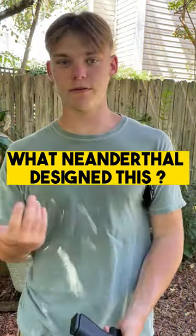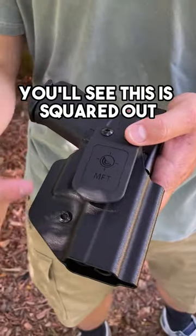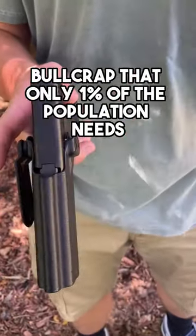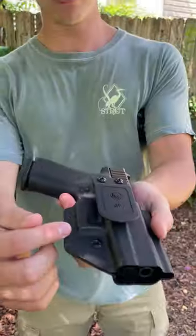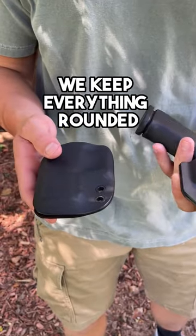You get that pinching or jabbing feeling whenever you're sitting or moving — it's because of the cheap mass production kydex. You'll see this is squared out, squared out, big excessive sight channel, ambidextrous bullcrap that only one percent of the population needs. Sharp edges all the way up, predators all squared out — versus we keep everything rounded here, smooth and rounded.